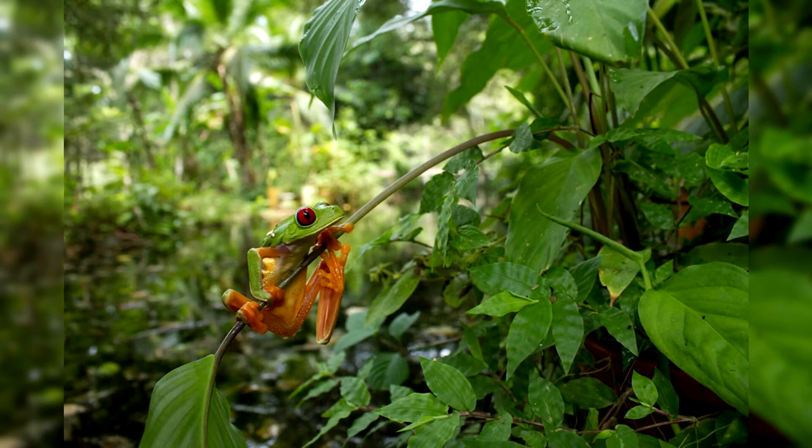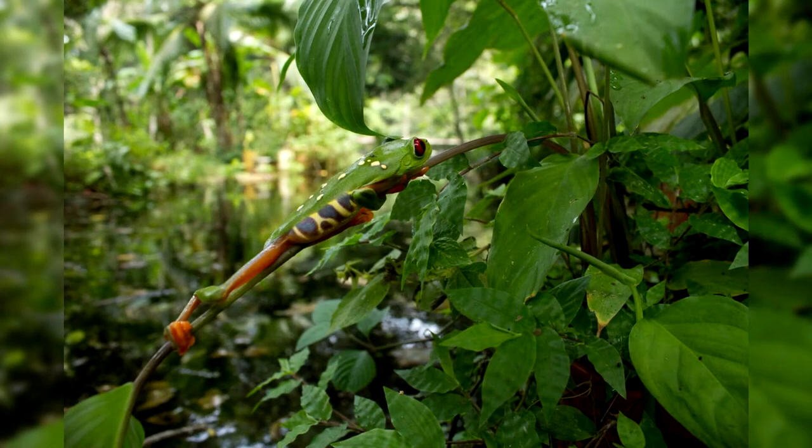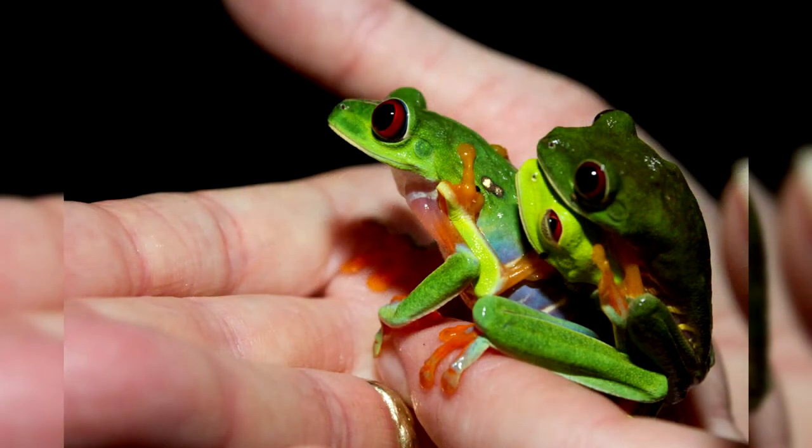At night the tree frog wakes up, stretches, and yawns. Although red-eyed tree frogs have a frightening bright color, they are non-toxic, but their skin contains a large number of different peptides: caerulein, tachykinin, and bradykinin.